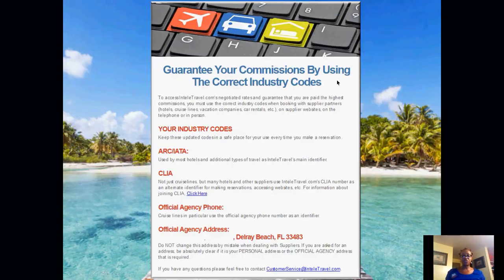Make sure that you're using the right industry codes. All of us have this email — our CLIA number and all of that. Make sure you're using the correct booking industry codes: the correct IATA and ARC, the correct CLIA, the correct agency phone number and address. Make sure you're identifying yourself as an independent travel agent when you travel and deal with suppliers. Ask if they accept our agency identifiers and ask if bookings are commissionable before you complete any booking.